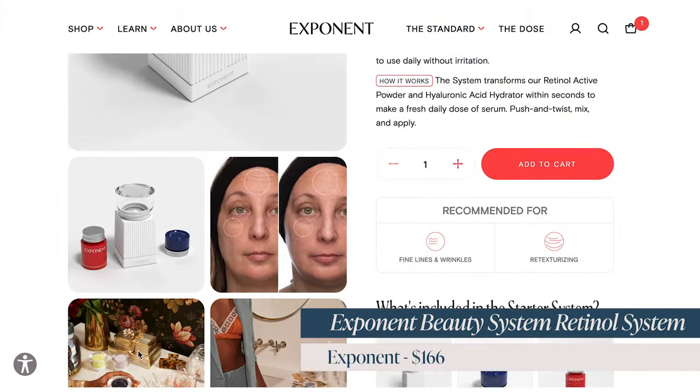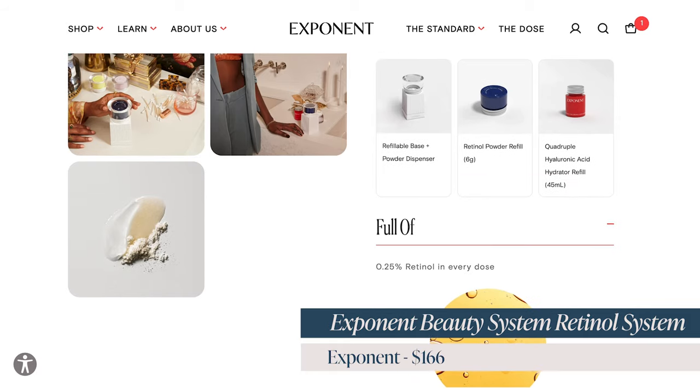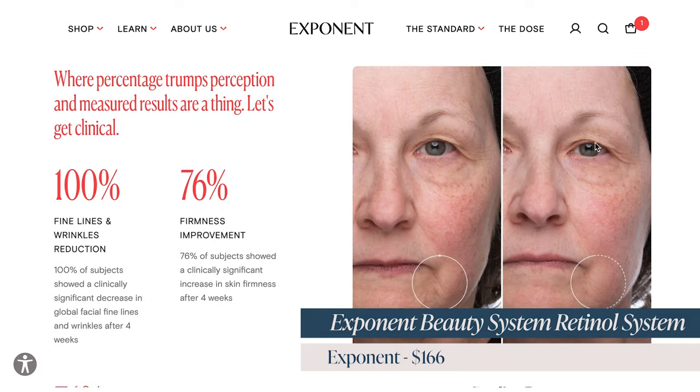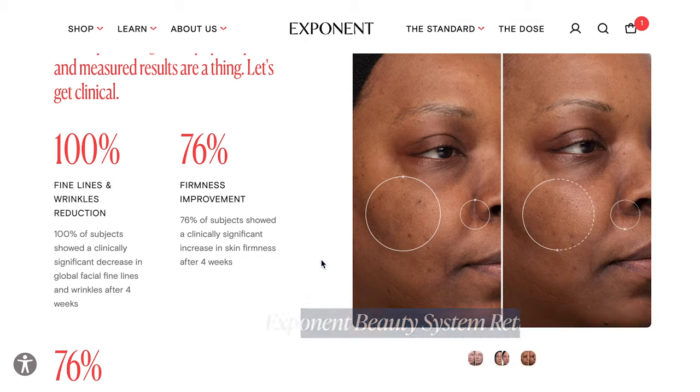The next product is also one I got for my mom — the Exponent Beauty System. I got her both the retinol and the vitamin C system. I love these Exponent skincare systems; they look so luxurious and are really effective. With Exponent, you're mixing the active and inactive ingredients fresh daily in their little system, which means the potency and efficacy are higher and those products can do what they're meant to do. Moms often aren't going to shell out that money on themselves, so this is a really great gift.